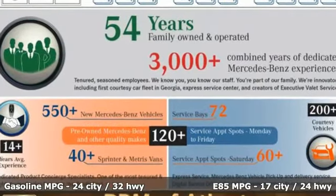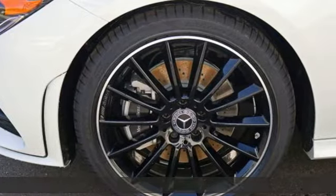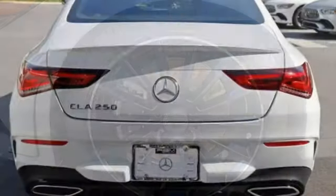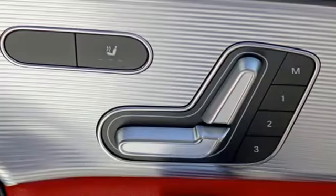It comes with all the amenities you need: streaming audio, front heated leather bucket seats, remote engine start, aluminum wheels, and an intercooled turbo inline four-cylinder engine, gas pressurized shocks.